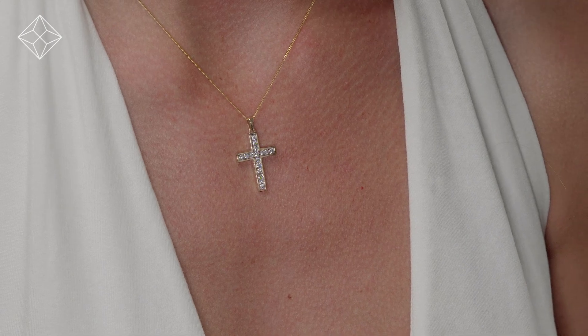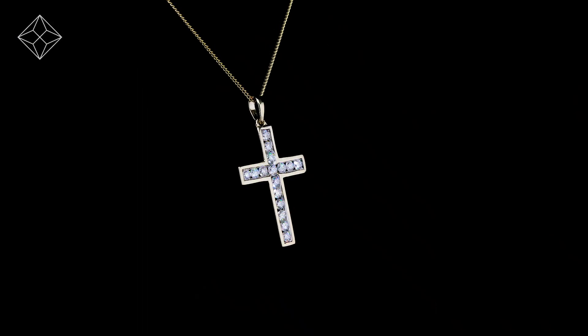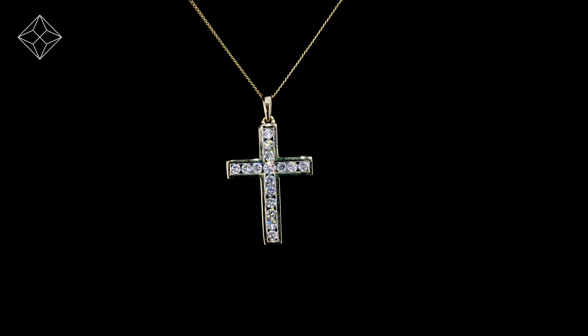We don't just sell jewellery, we make it! Each necklace or pendant is handcrafted and hallmarked in the UK, fully backed by our five-year guarantee and presented with an insurance certificate.